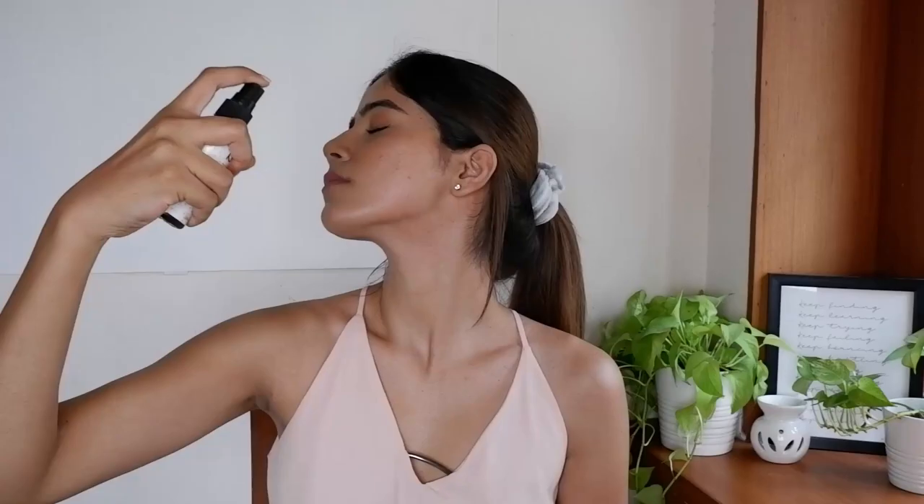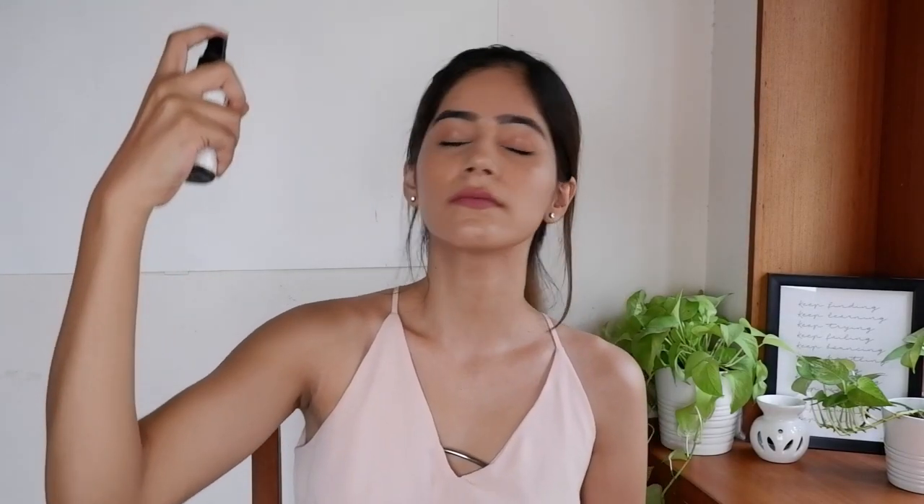My last tip for making your makeup last longer is always remember to use a setting spray. I use the NYX Dewy Finish setting spray — it is extremely affordable and I will link all the products I mentioned in the description box below. NYX also has a matte version of the same setting spray, so depending on whether your skin is oily or you prefer a dewy or matte finish, you can choose which setting spray to use to have your makeup locked in and set throughout the day.